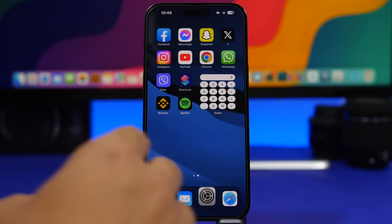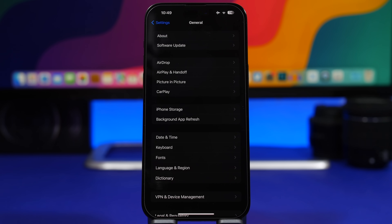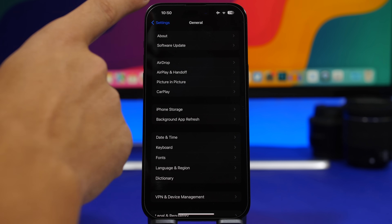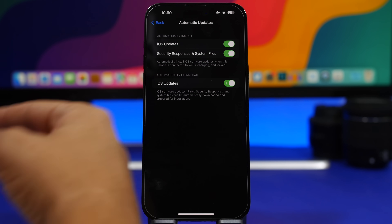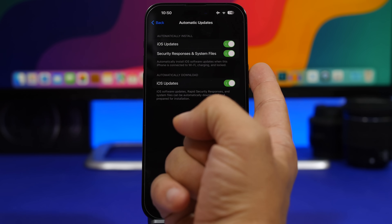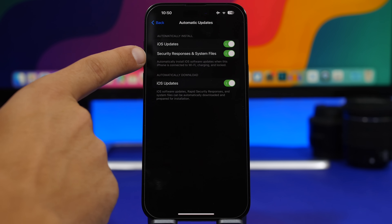Now move on only to the public releases. The next thing I suggest you do is set up automatic updates, especially for security responses. Security responses are small updates that Apple releases — these are not iOS updates, they just fix security bugs and things like that. So make sure you go to General, then go under Software Update, and here under Automatic Updates make sure you have Security Responses and System Files enabled.